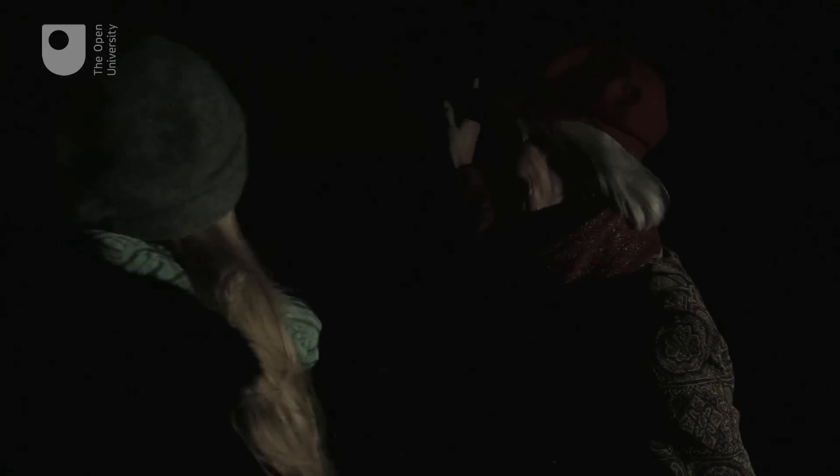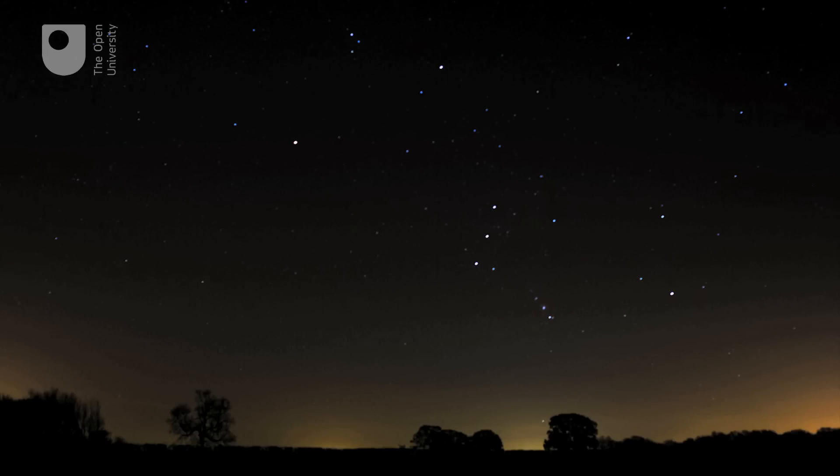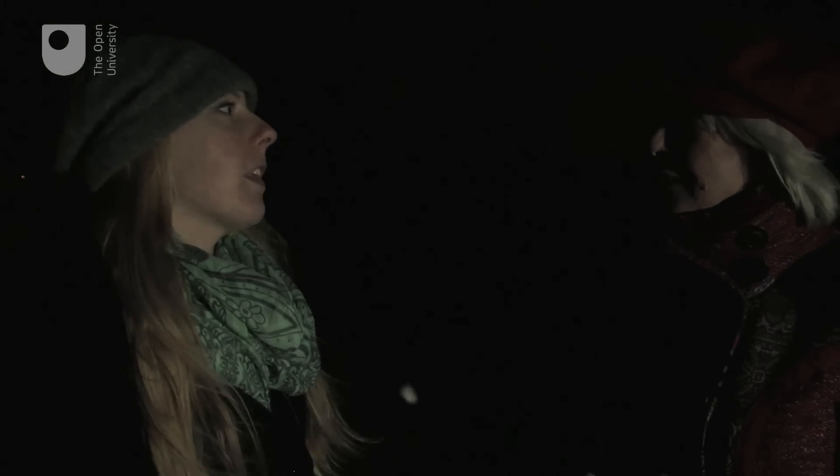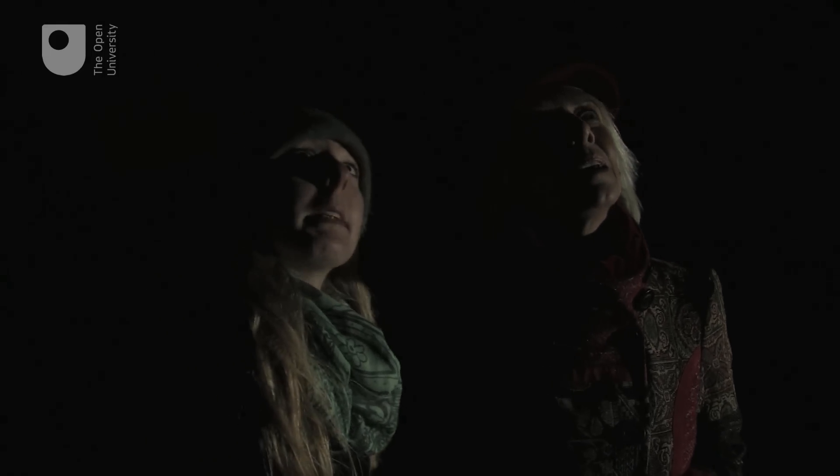I know Orion the hunter, who's over there. So what are other really obvious constellations that people could go out and look for? So if Orion's over there, then directly on the other side you can look for Ursa Major, or the Plough, which is a small part of that, also known as the Big Dipper.